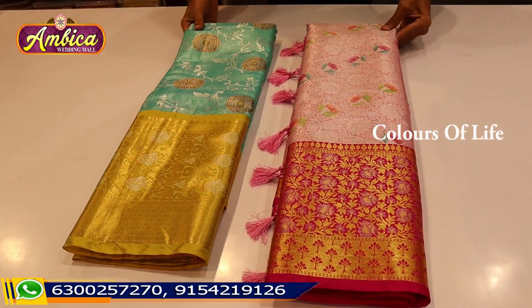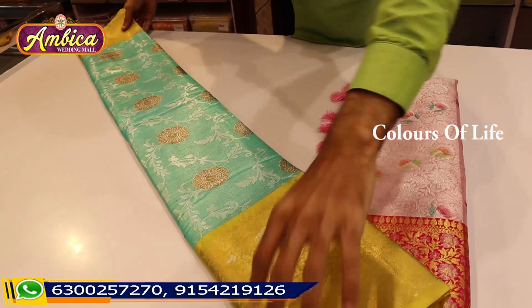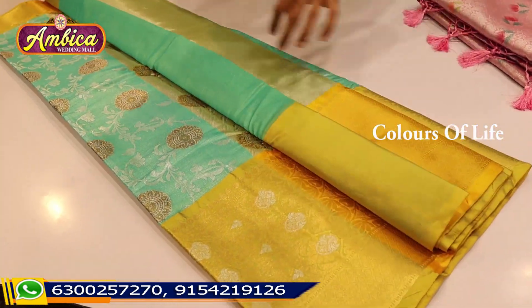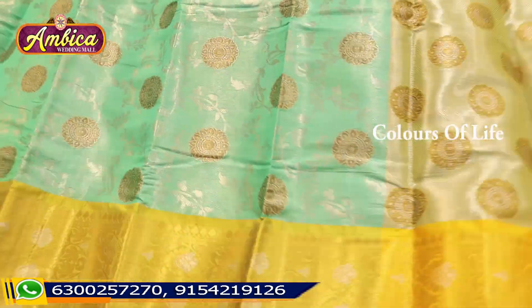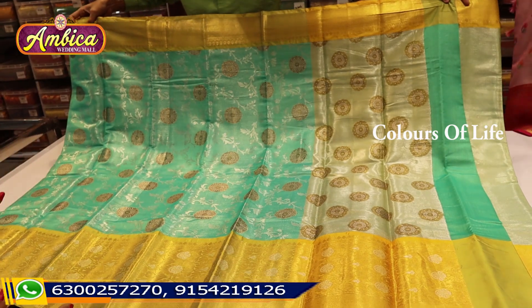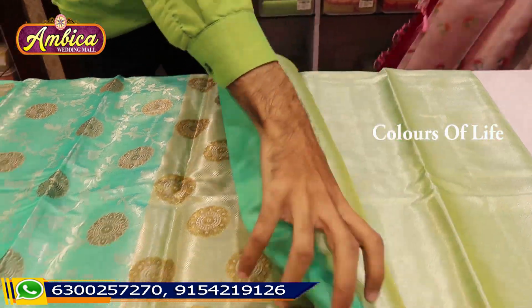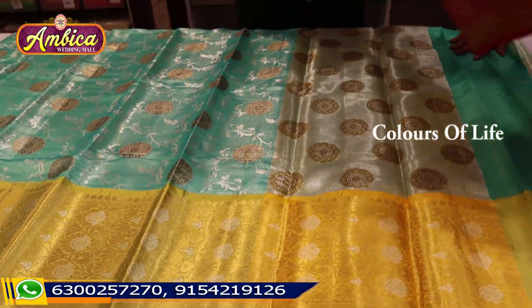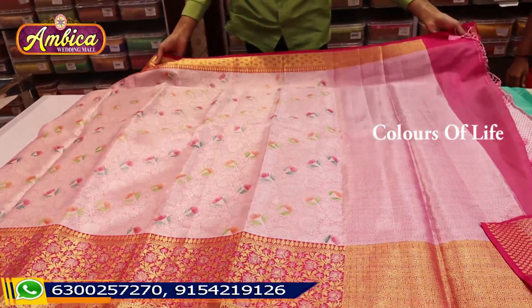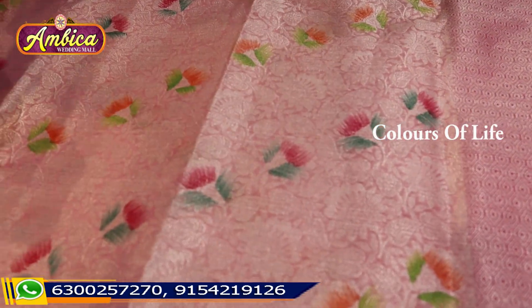We have two different sarees for the giveaway — two fancy sarees and soft silk. I completely want to highlight the special colour combination. We have many different weaving options. There is a lot of special weaving and different parts of the design. The first is gold with a light pastel shade, and we have hand brush painting designs.